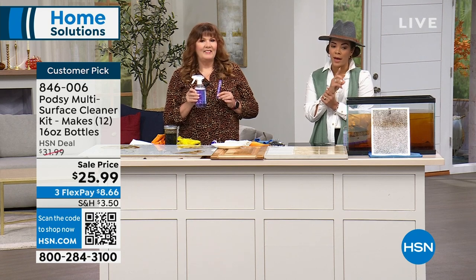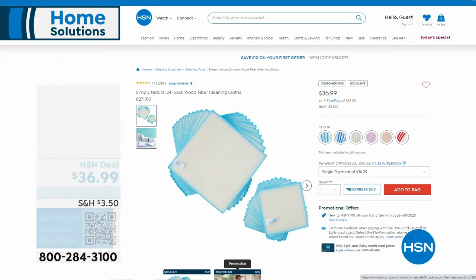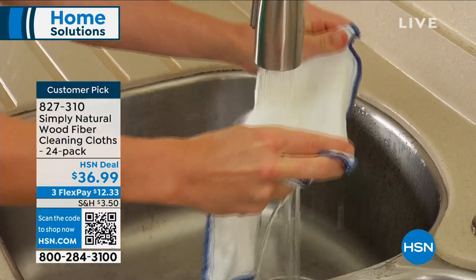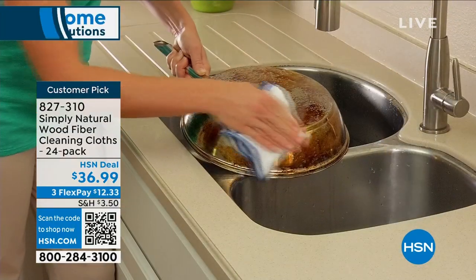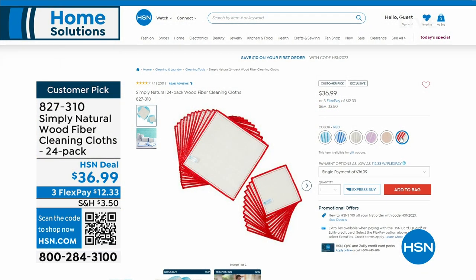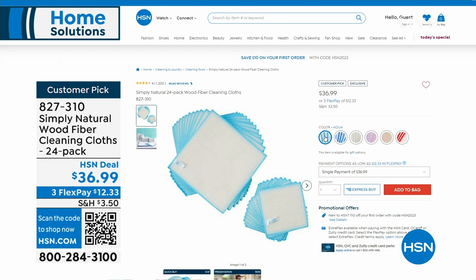We also have reusable cloths by Simply Natural on hsn.com. Item number 827-310 — they're reusable cleaning cloths, a 24-pack. Using paper towels is one-use-and-trash; these are reusable. You can use them on your stainless steel cookware. They are a customer pick from Simply Natural as well.